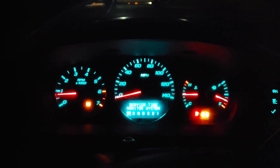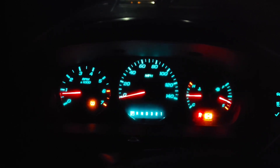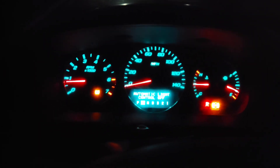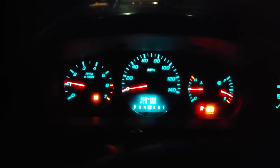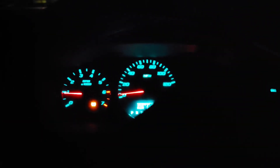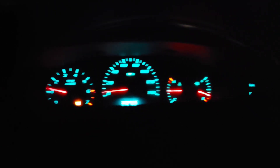Sometimes it even does it when the car is in park. When I start driving, you guys can hear that — the car is jerking.